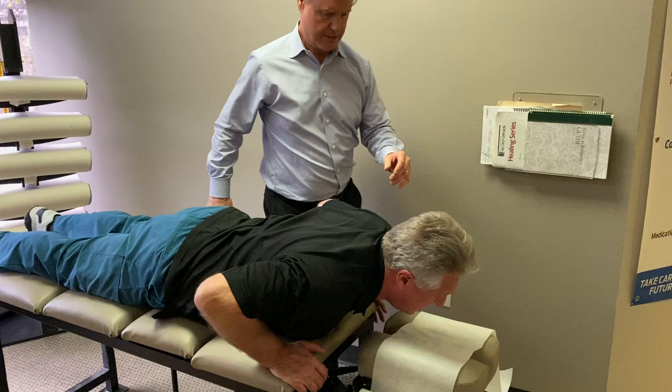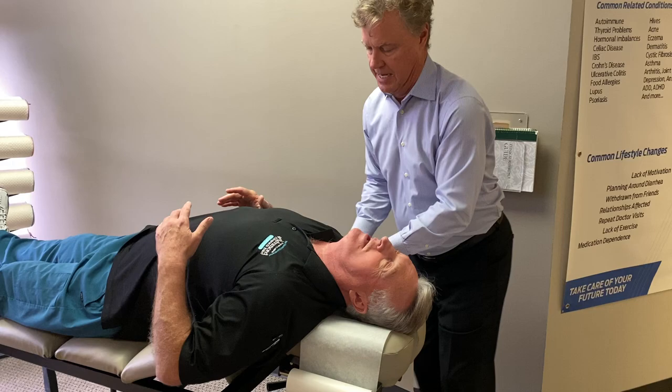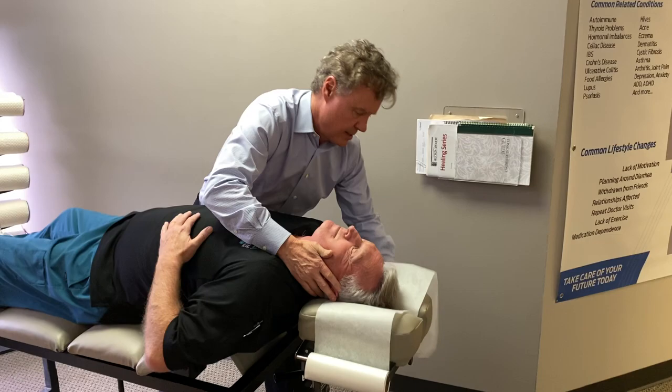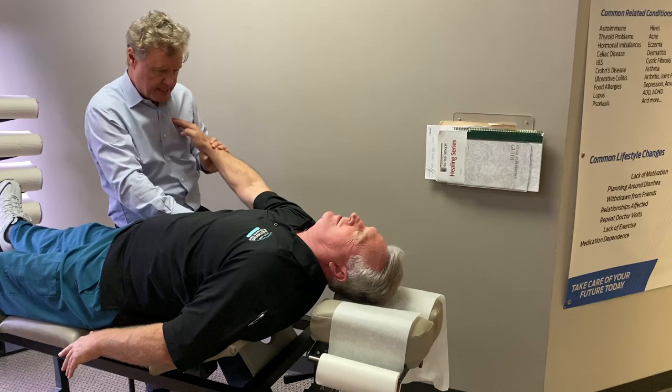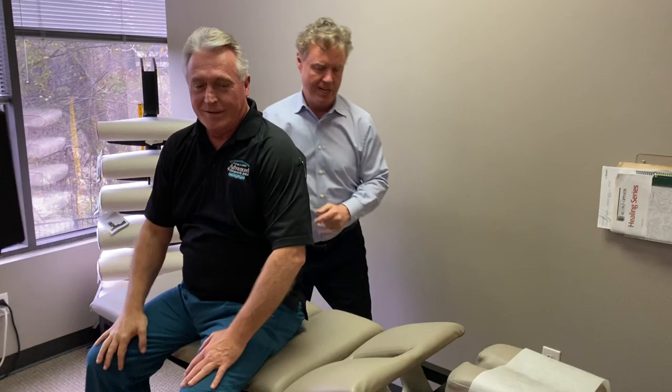Now turn over and sit up, Doc. I want you to lean back right over here, straight back. Put your head back on this pad. Drop down just a little bit. Watch this — pull that arm back that way. See how that's weak? Watch this. Now watch — pull back. Be strong. Much better.